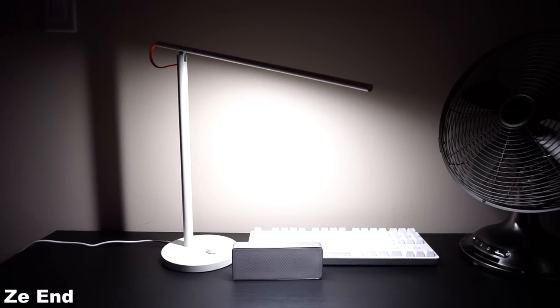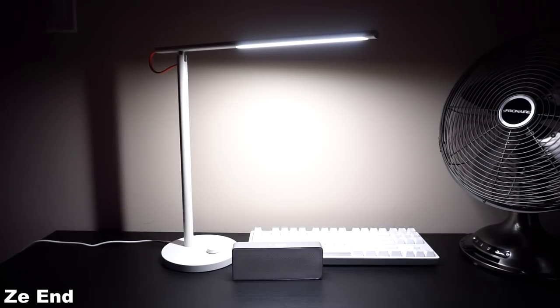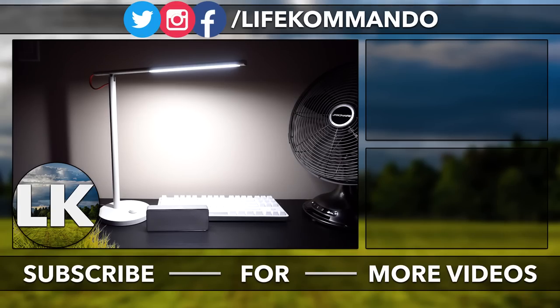So yeah, guys — with that being said, that is pretty much it for this video. Hope you guys enjoyed it and found it helpful. Let me know what you think — this video turned into a rant and it's probably going to be more than 15 minutes long. Let me know if I missed anything, whether you like Xiaomi or not, what you hate about them, what you like about them. One thing before I end: there's actually a Xiaomi sale going on on GearBest right now, so if you're interested, check it out. I'll link in the description.